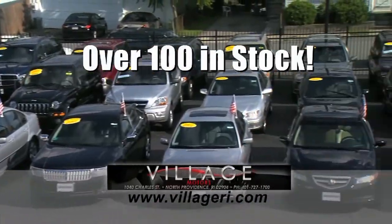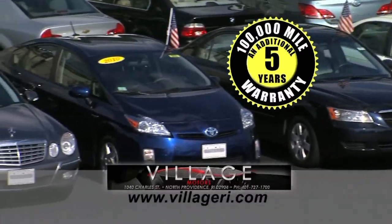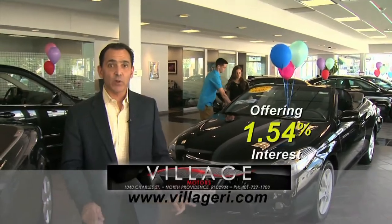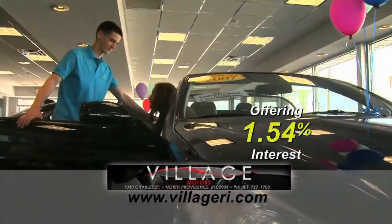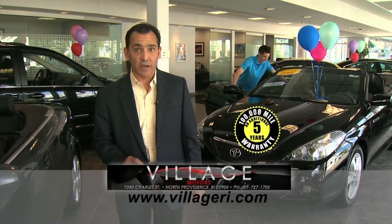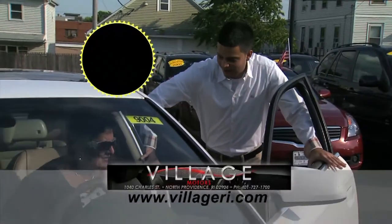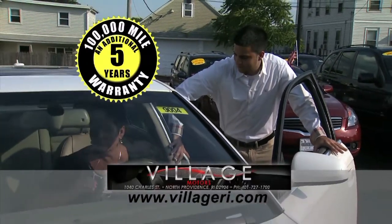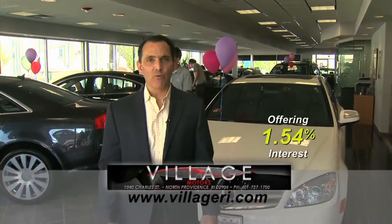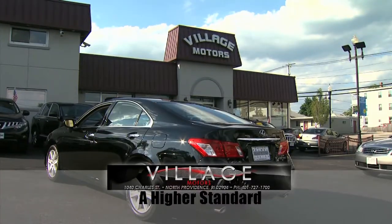Jeff here at Village Motors with exciting news. We have over 100 vehicles in stock, all competitively priced, and they come with an additional 5-year, 100,000-mile warranty. Purchase a Toyota with 76,000 miles and you'll have coverage until 2018, or 176,000 miles. Visit us and experience why we've become Rhode Island's largest certified pre-owned dealer. Village Motors — our highest standard in pre-owned vehicles.